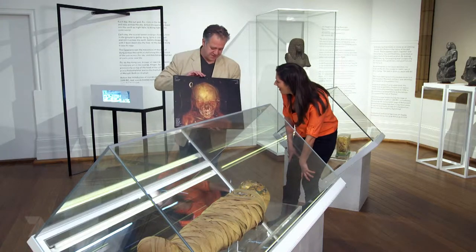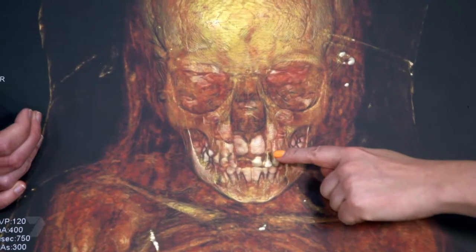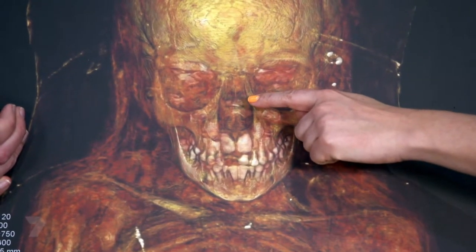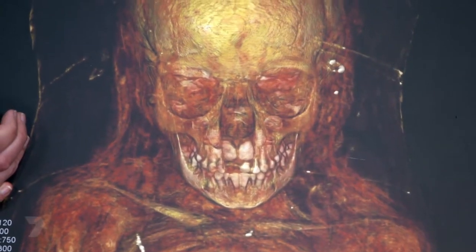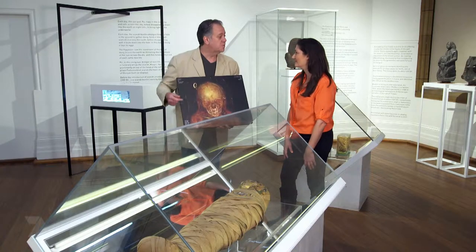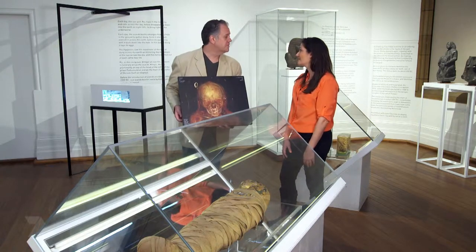This is actually the face of the mummy underneath the bandages that you see in front of you. Oh my goodness - you can see all the teeth, where the nose had been, and the eyes. It means that forensic investigators can actually use this type of scanning evidence to get a much better understanding of who the person was, any diseases that they may have had, and potentially the causes of death as well.